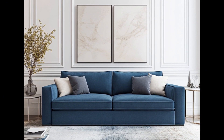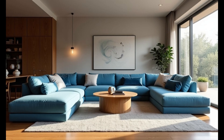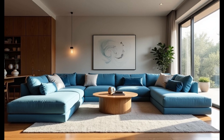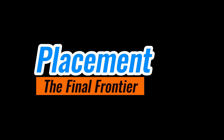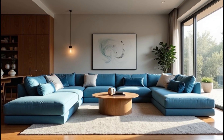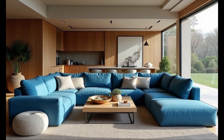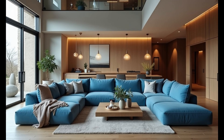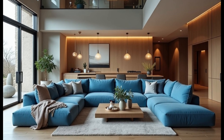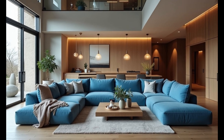Pro tip: test the cushions before you buy. Sit on them, lie down, get comfortable — imagine spending an entire Sunday afternoon on the sofa. If it doesn't pass the comfort test, keep looking. Now let's talk placement. You've got the perfect blue sofa — but where do you put it? This isn't just about finding a spot where it fits; it's about making sure the sofa enhances the flow and function of your space.